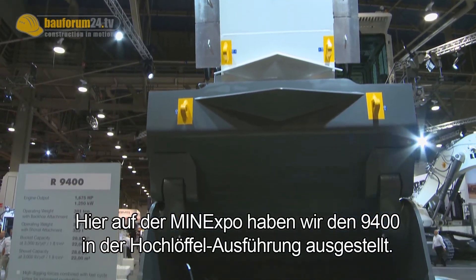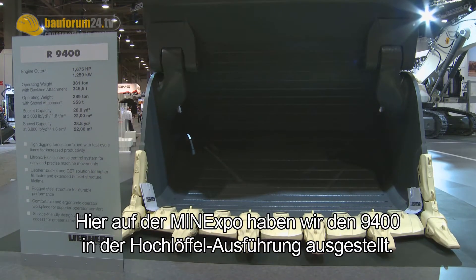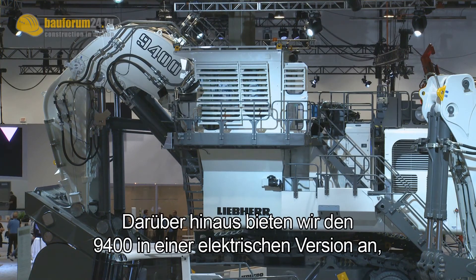Here at Minexpo we have displayed the R9400 in face shovel configuration. We further offer the R9400 in an electric version, and we also have special adaptations for high altitude or cold temperature environments.